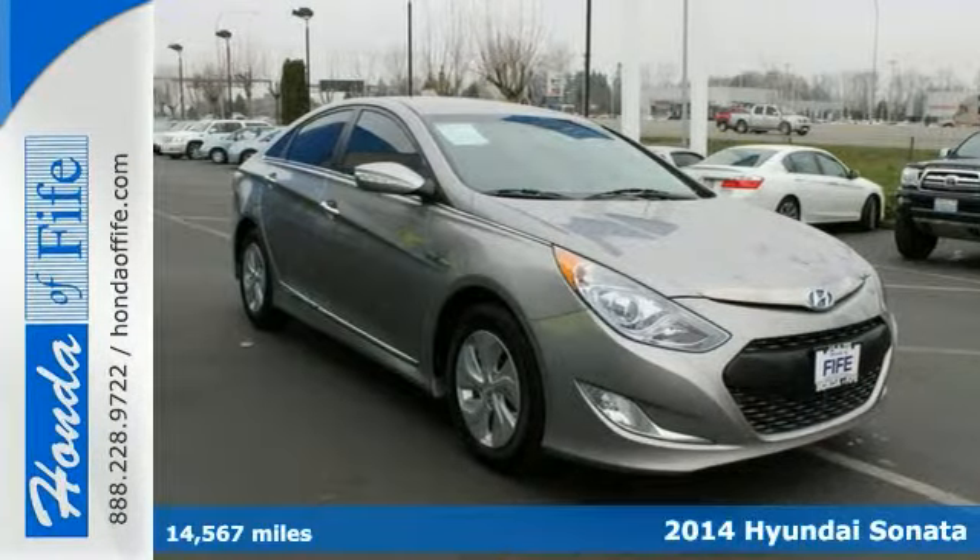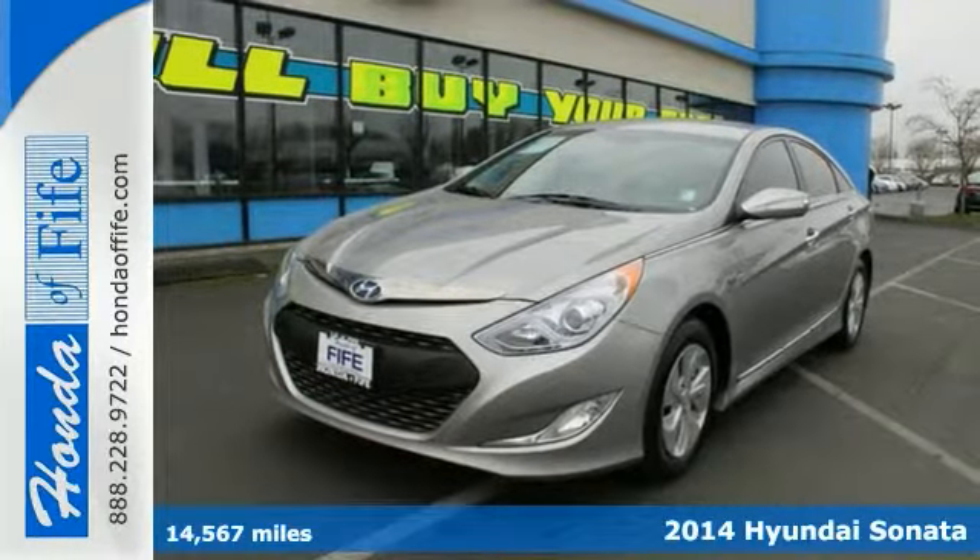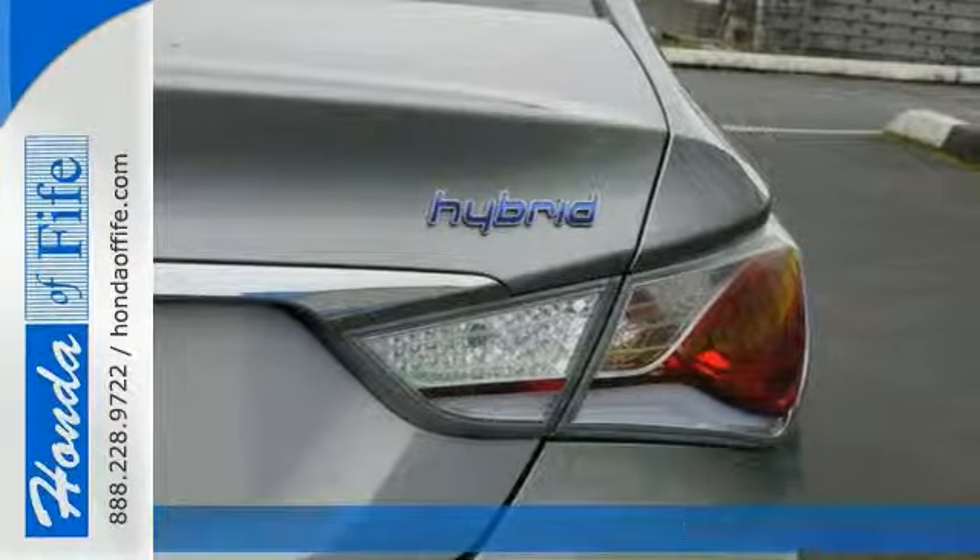You're going to love this one owner 2014 Hyundai Sonata Hybrid. The previous owner purchased it brand new and it still looks like the day it rolled off the lot.